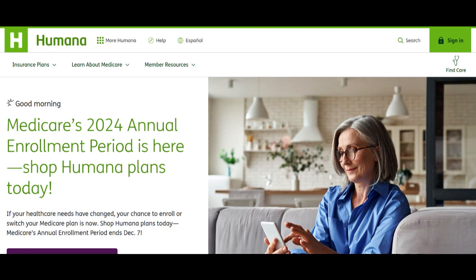Moreover, the plan often includes cost-sharing options, such as co-payments or co-insurance, which help you manage your out-of-pocket expenses more effectively. This predictability in medication costs is valuable for individuals and families looking to budget for their health care expenses.